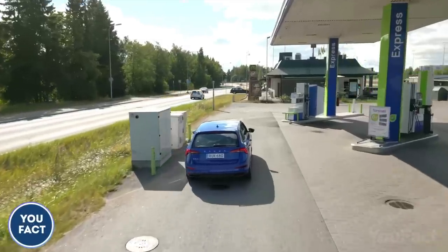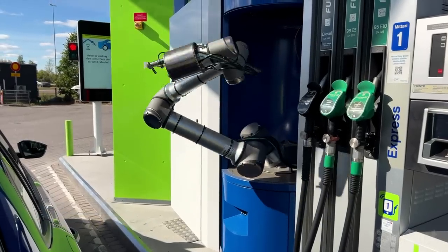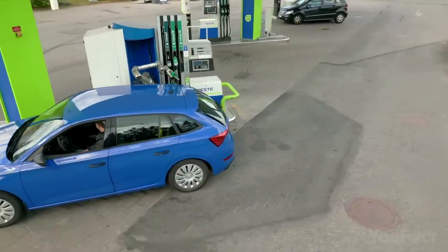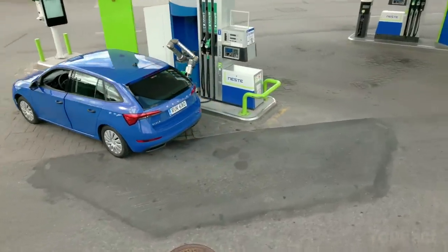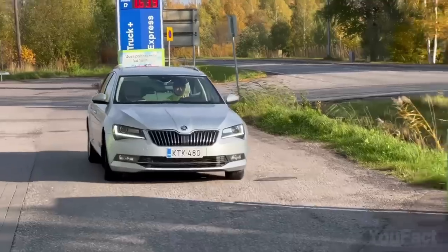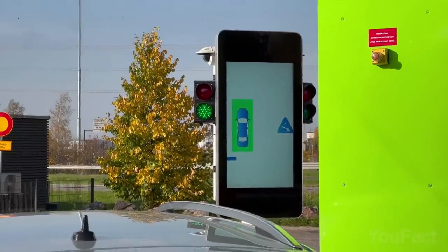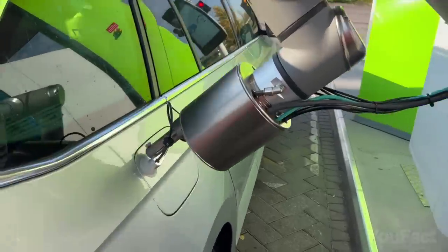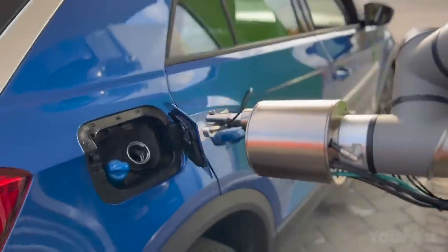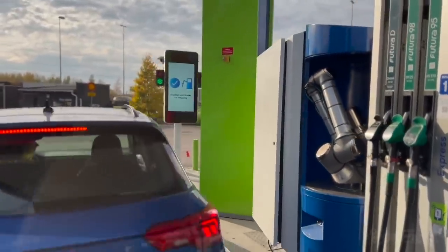No more hassle of manual refueling. AutoFuel, the robotic refueling system, has arrived to revolutionize gas stations. You can now relax in your car or grab a coffee while this incredible innovation takes care of the entire process, giving you back precious time. Upon arrival, the system recognizes your license plate, retrieves your details from the cloud, and guides you to the perfect parking spot. Once positioned, it opens your fuel door, inserts the nozzle, and starts refueling. You'll be ready to hit the road as soon as the green light flashes, with payment seamlessly sorted and your tank filled.